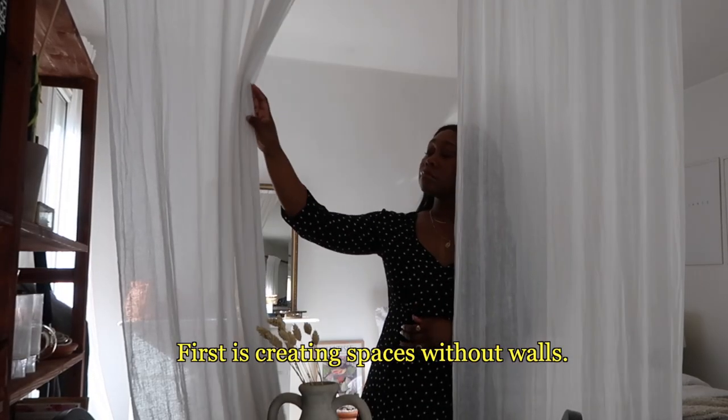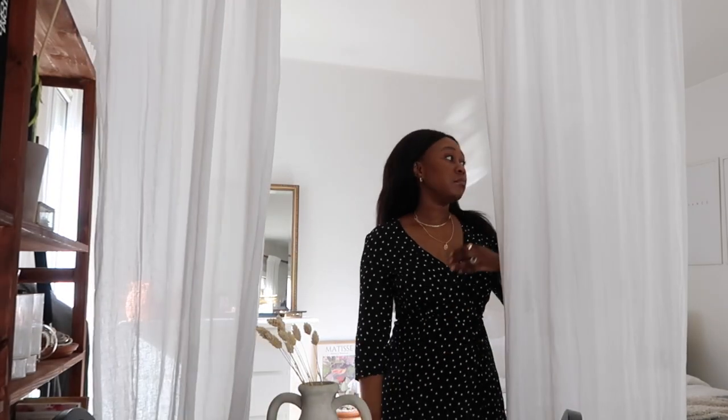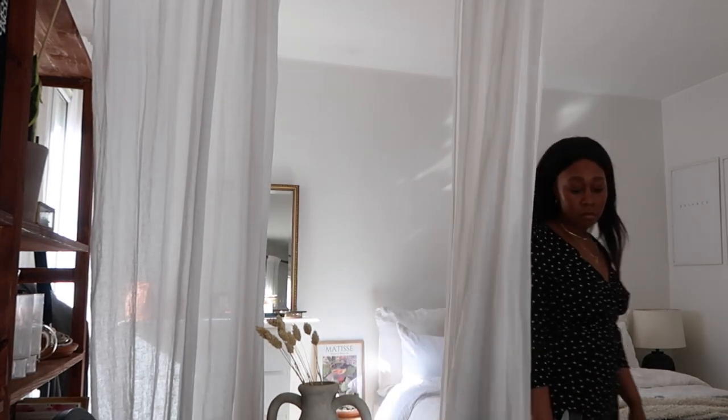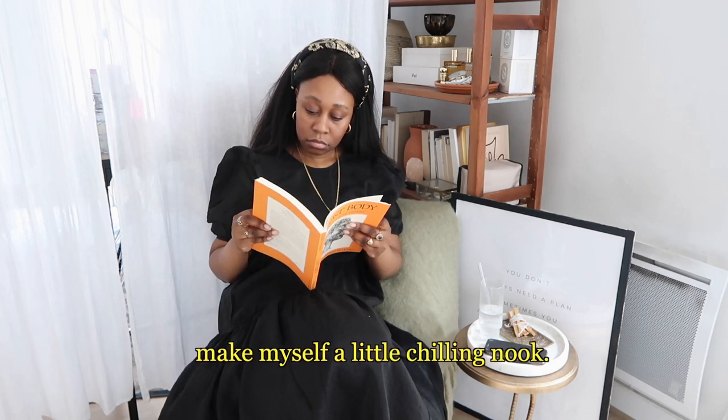First is creating spaces without walls. I've created my bedroom with curtains and my living room with my rug. In my bedroom space I was also able to make myself a little chilling nook.